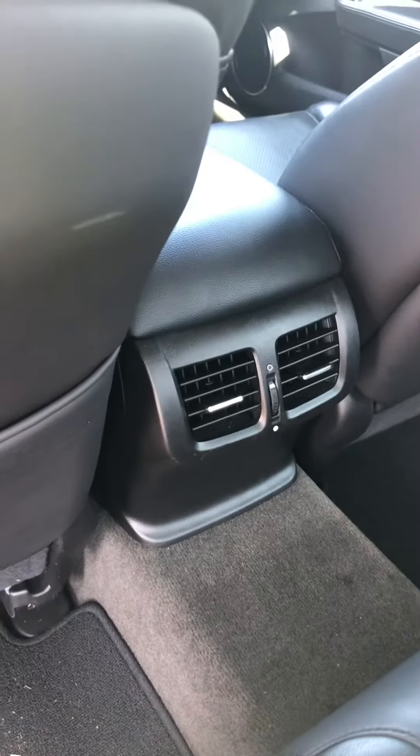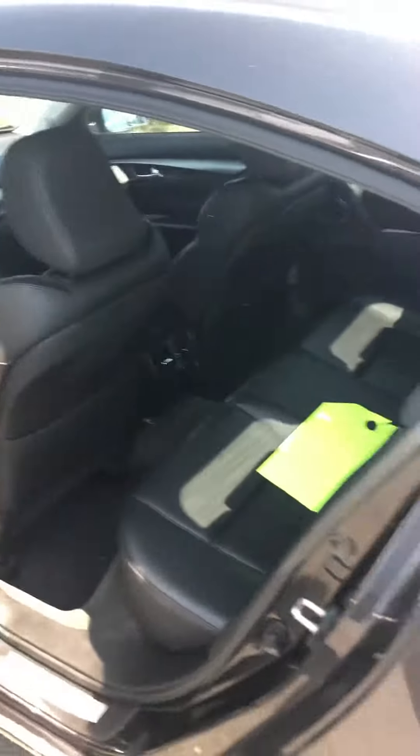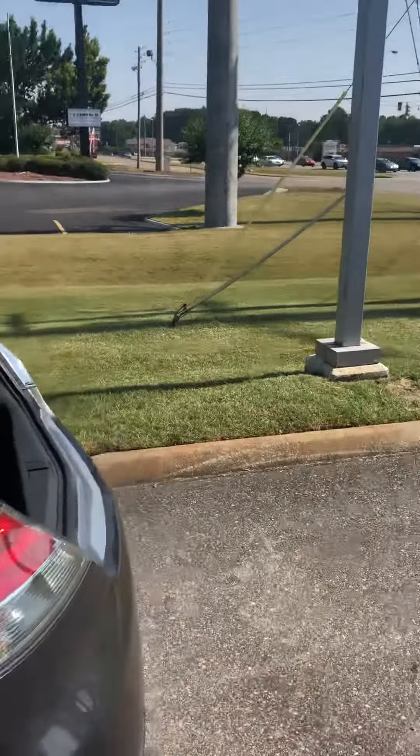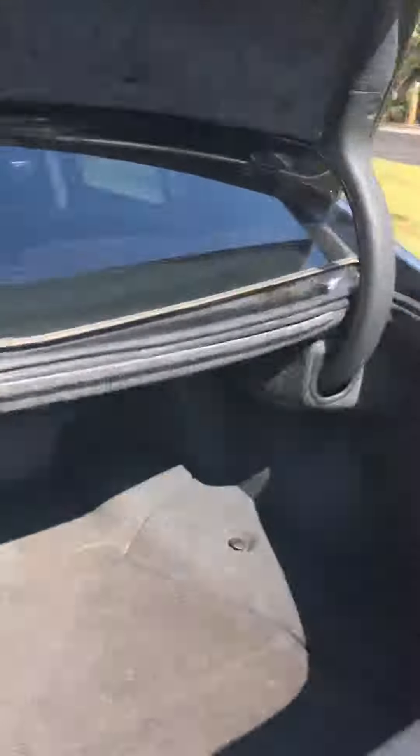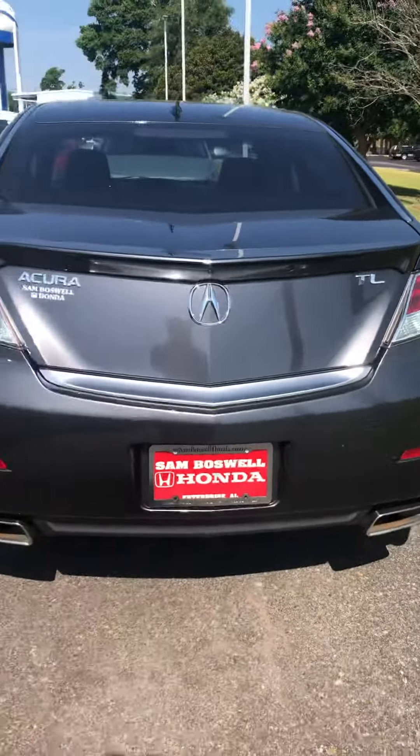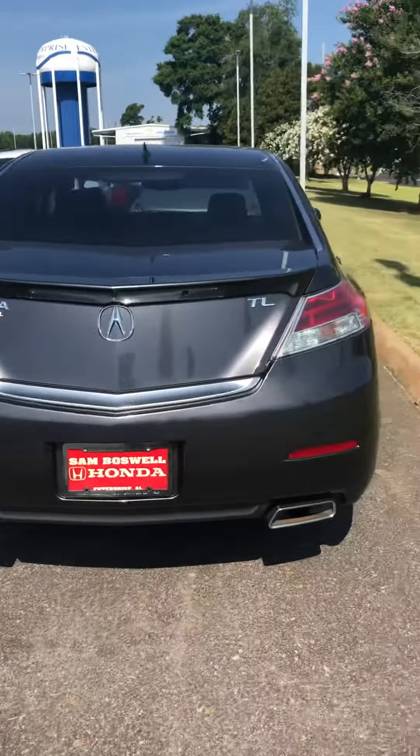It does have the rear air conditioning vent so your passengers can stay comfortable, as well as dual climate control in the front. Very spacious cargo area. That's a 3.5 liter V6.